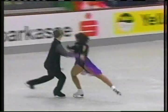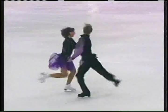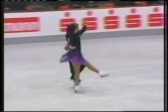Diagonal footwork must move from corner to corner. They're very busy — the feet are always working. But they didn't quite finish the footwork; they separated right before they got to the wall.